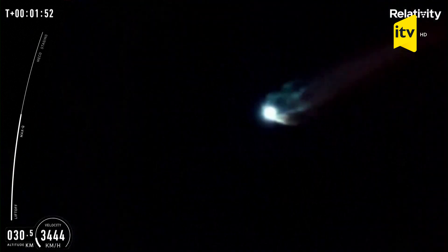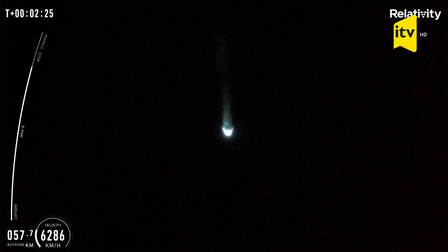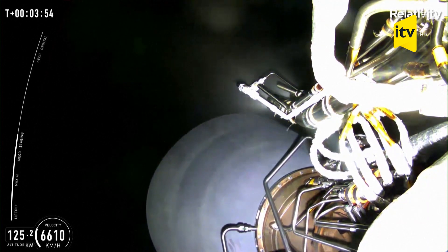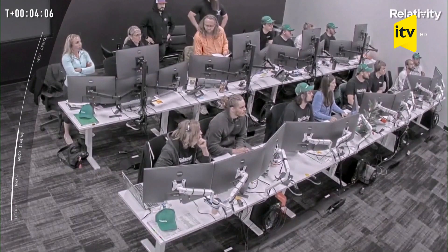We just completed a major step in proving to the world that 3D printed rockets are structurally viable. We are currently standing by for an update on what's happening with the Stage 2 engine. Pitch over again.